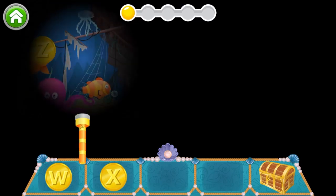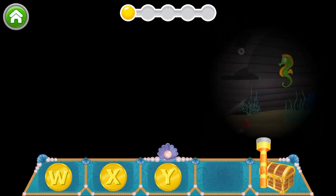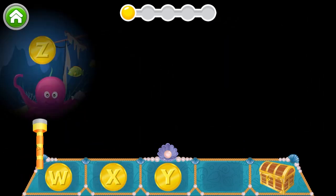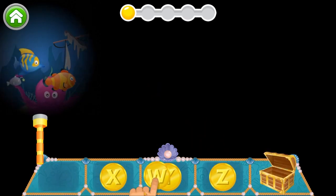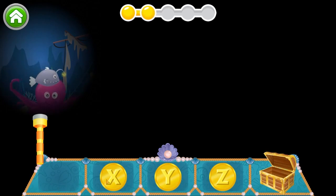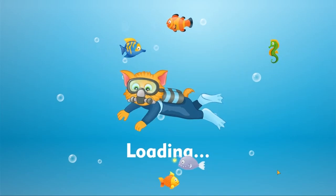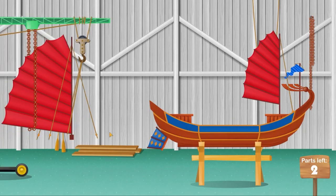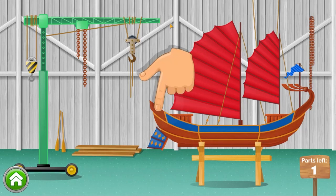X. Y. Z. Great work! Save those coins in the treasure box. Wow! You are excellent at this. Almost done. Soon this boat will set sail.